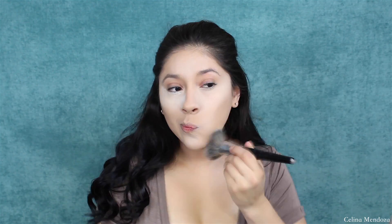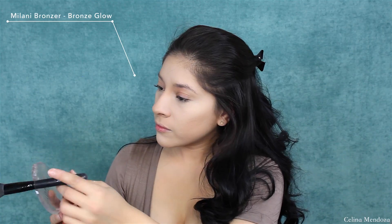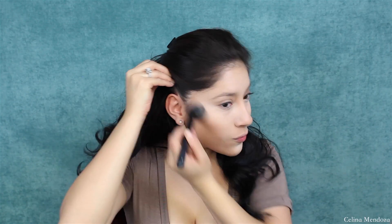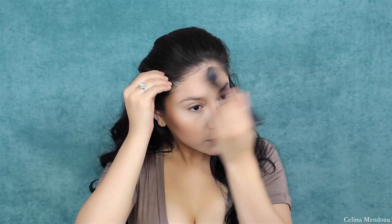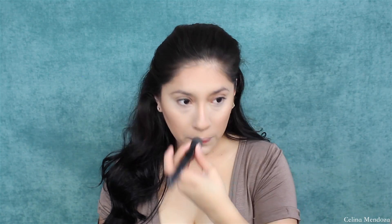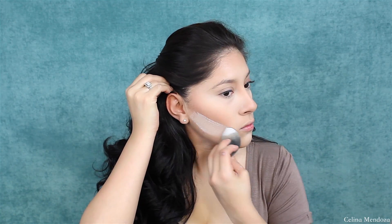Let's dip into some bronzers, shall we? This one is from Milani and it's in the shade Bronze Glow. I love this bronzer for two reasons: one, it doesn't have any gray undertones, therefore it doesn't make me look ashy. Also it's super blendable, therefore it doesn't give me any chalky patches. I really like this bronzer and I'm really glad I was able to dip back into it.